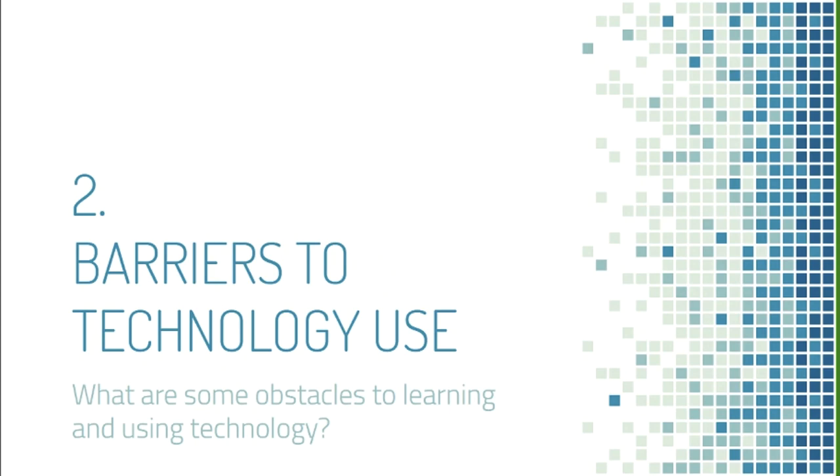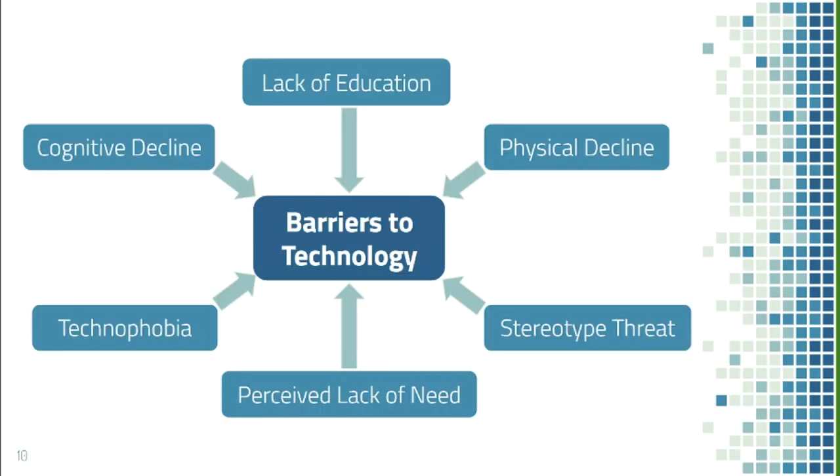Next I'll talk about barriers older adults face with technology use. Lack of education is a really important barrier, affecting purchasing, using, and troubleshooting technology. Without continuous support, whenever a problem arises, older adults are often discouraged from continuing to use technology.